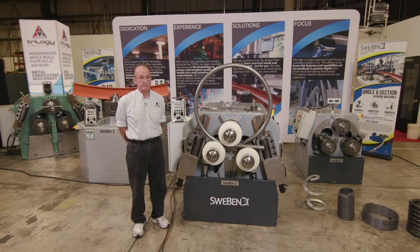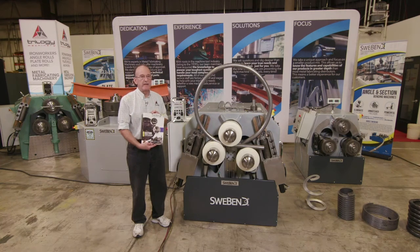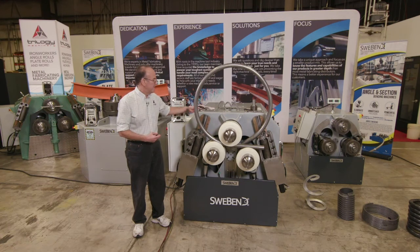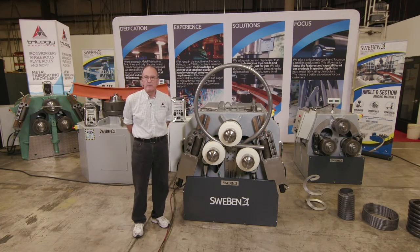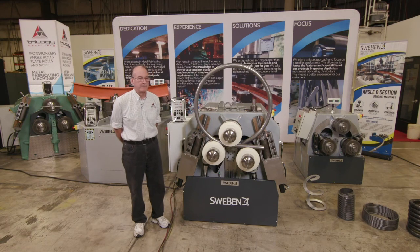If you have any questions, please let us know and check our website. You can download the Swee-Bend Angle Roll catalog, which gives the full range of sizes and shows some of the options, including both three-roll and four-roll sizes. If we can assist you, we'd be glad to, and we appreciate your time. Thank you for watching.